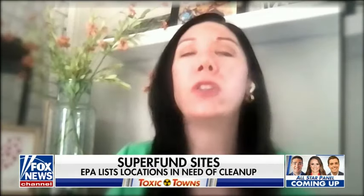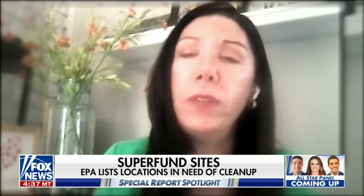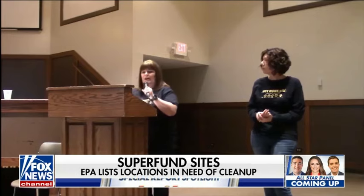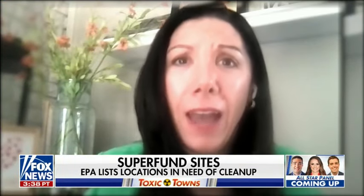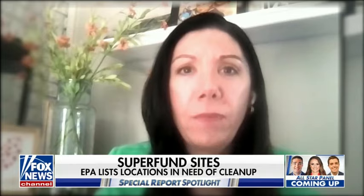They had a chance to really prevent all the harm that we're seeing now and for whatever reason, they chose not to. The U.S. government keeps a list of locations across the country known as Superfund sites. Dawn Chapman and Karen Nichols say when they bought their homes, they were unaware a Superfund site was located nearby. 'I was like, what the heck is that? I didn't know to even look for that when I purchased my house.'